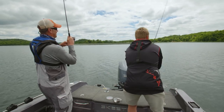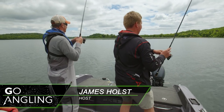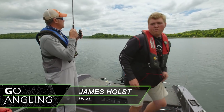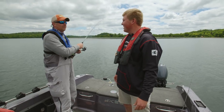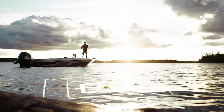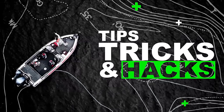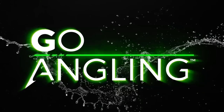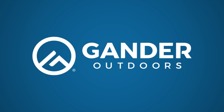Today we're going angling. Fishing with Connor Kleist near Detroit Lakes, we're going to share one of the most productive live bait techniques for walleyes midsummer that we know. Stick around — you're going to find today's video very useful. In-Depth Outdoors Go Angling, brought to you by Gander Outdoors.